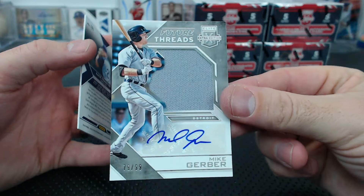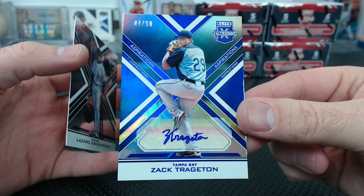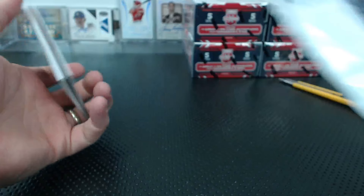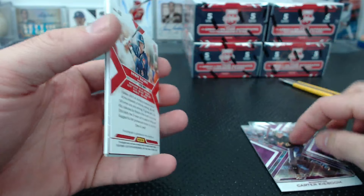Another Mike Gerber future threads jersey auto 79 to 99 for Detroit. Zach Tregeton to 50 for Tampa Bay autograph, and Armin Teros. Mehia to 9.99. Kyboom to 200. Bobby Dalbeck to 100 - purple autograph.